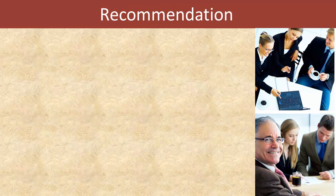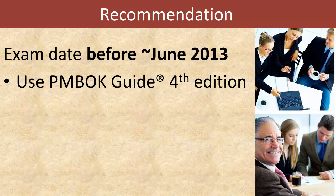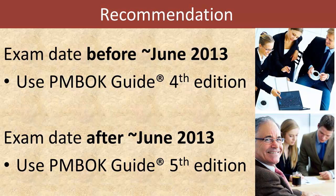Here is the most important information in this video — my recommendations for all those out there who are thinking about taking the PMP exam. If you are planning to take your exam before June 2013, then go ahead and study for the exam using the PMBOK Guide 4th edition, as well as study materials that are based on the 4th edition. If, however, you are planning to take your exam after June of 2013, then you have to use the 5th edition materials once they become available on the market.